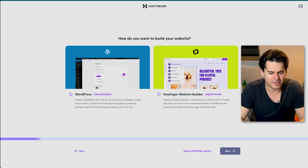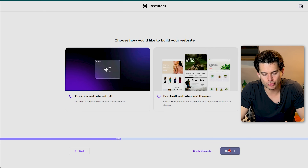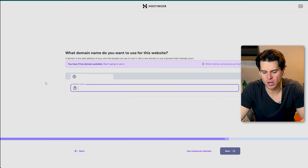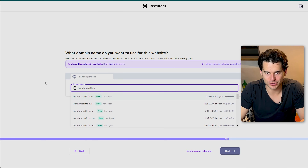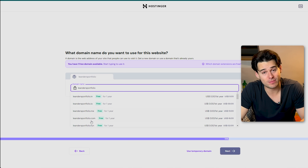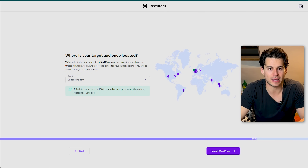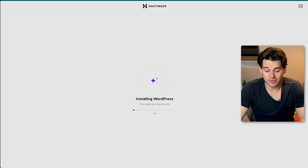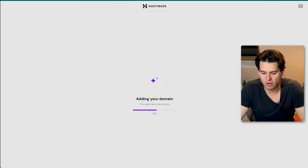Once you have your plan, Hostinger will guide you through a nice little onboarding process. Let's say we want to build a design portfolio here — we're going to choose WordPress sites. Now we've got the option to create our website with AI, which we're definitely going to do. Next, we'll have to pick a domain name for our site. Come up with something meaningful and memorable, and ideally something that won't look weird when people type it into their search bar. With our business plan, we actually get the domain name for free for the first year. Then we're going to have to pick a server location — ideally one that matches where most of your users are going to be based, for the best loading speeds. After that, you just have to let WordPress load up, and then we can prompt the AI by providing a description of our website.